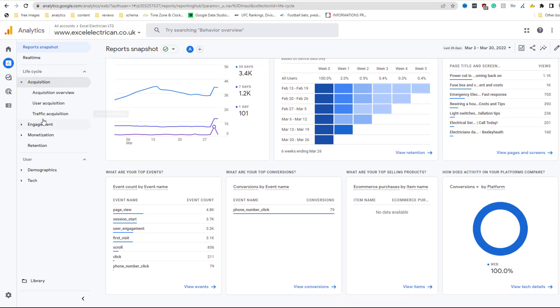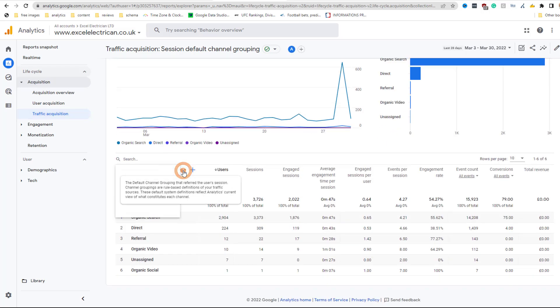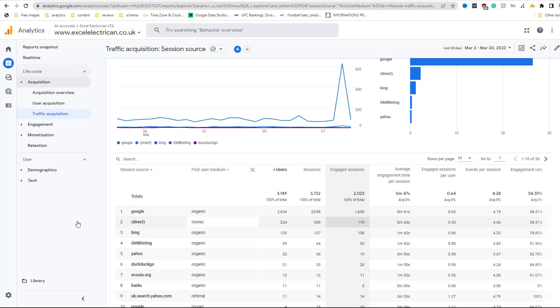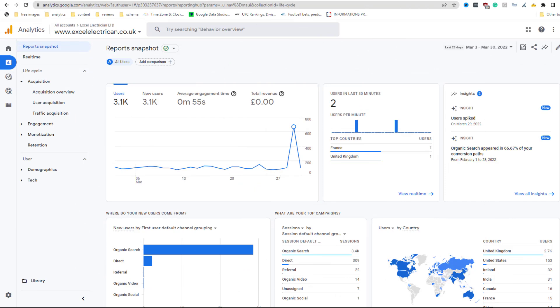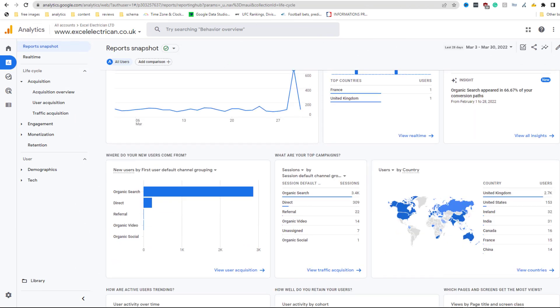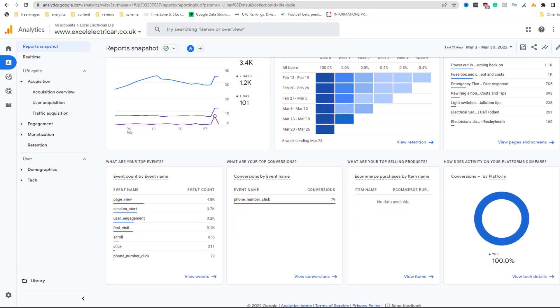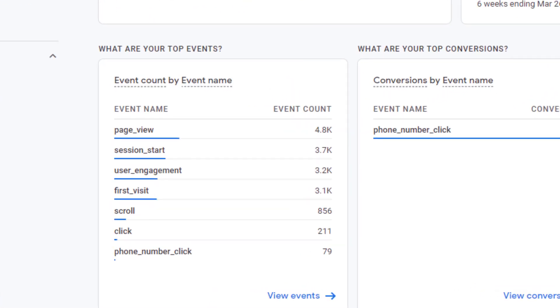For example, within a few clicks, you can find out how much organic traffic your website is getting and if the number of visitors is growing over time. You can zoom in on which search engines your organic traffic is coming from and even track the activity coming straight from your Google Business profile. You also have the ability to set up goals and measure precisely what kind of actions people are taking once on your website, such as filling in a form, calling you, and more. Understanding this data is key if you want to measure whether your SEO marketing efforts are paying off.